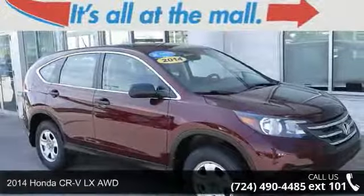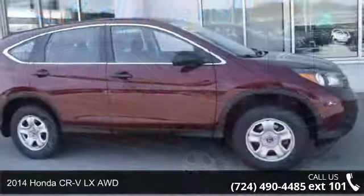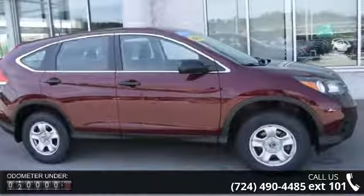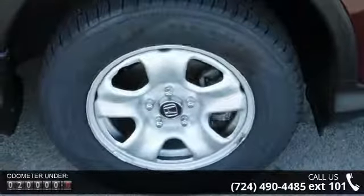Imagine yourself in this 2014 Honda CR-V. This may be the set of wheels you've been looking for. This vehicle comes with a reliable 4-cylinder engine connected to a smooth shifting automatic transmission.